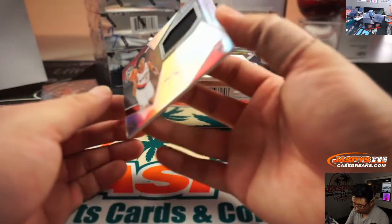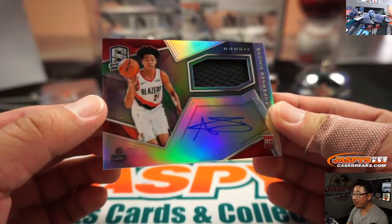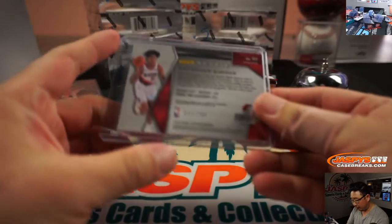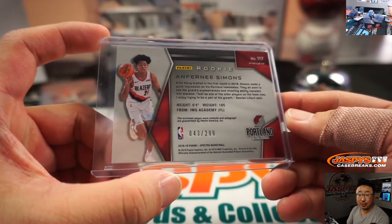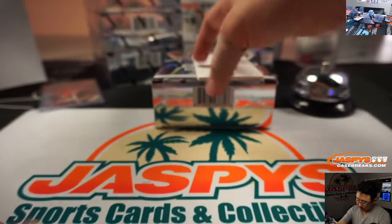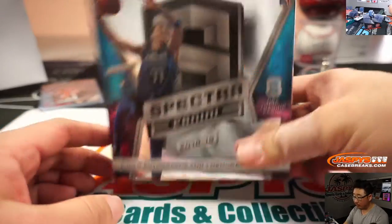The last one here is Anthony Simons — rookie jersey and auto. Let's see who that's going to go to. Let's look at the number on the back. It's 43 out of 299, and that goes to Jeremy with the number 3.